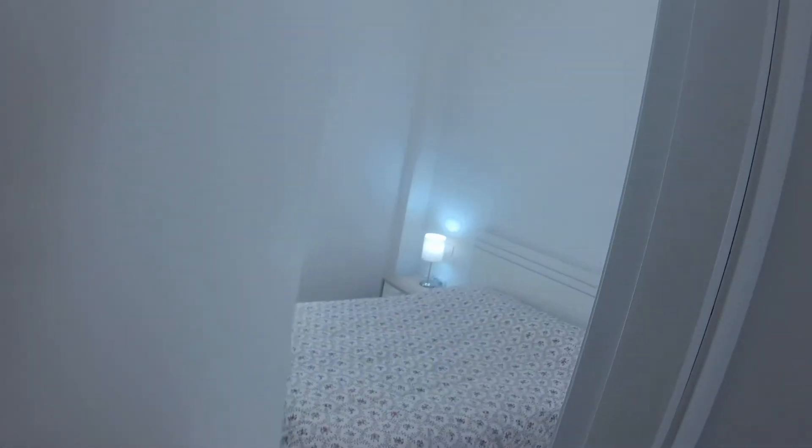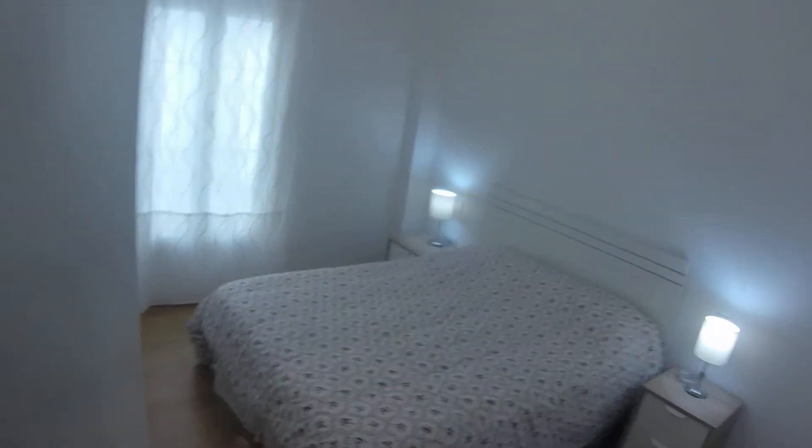And here we have the toilet. As you can see, the floor is made in wood. In this flat we will find only one room — it's this one, with a double bed.